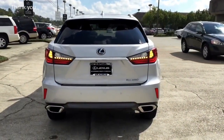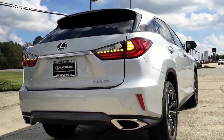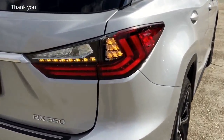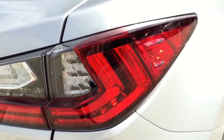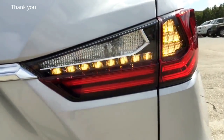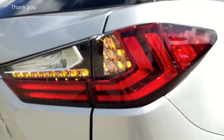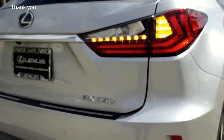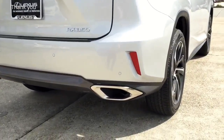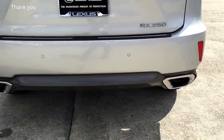To the back, the Lexus RX 350 also looks a lot more aggressive thanks to its new LED tail lights and bold exhaust tips. Here's a closer look at the LED tail light with integrated LED brake light and LED turn signal light — very stylish. At the bottom is the black rear diffuser that frames the dual silver exhaust tips.